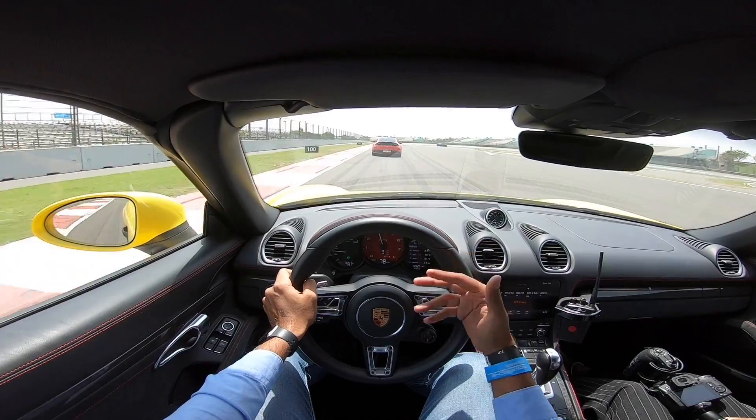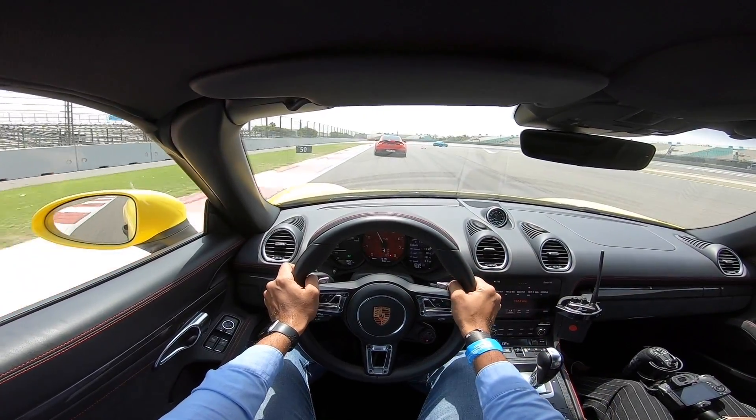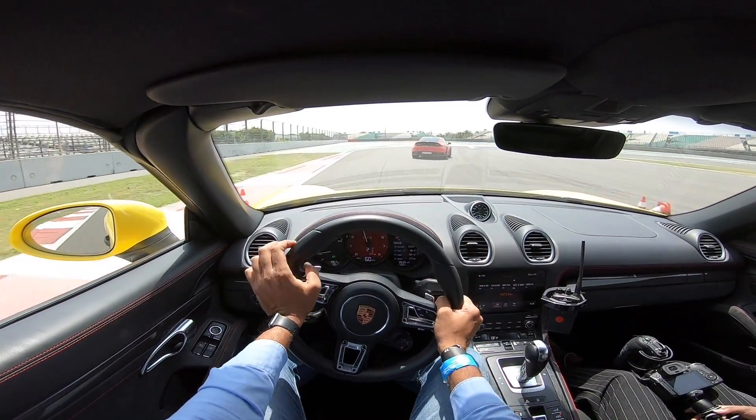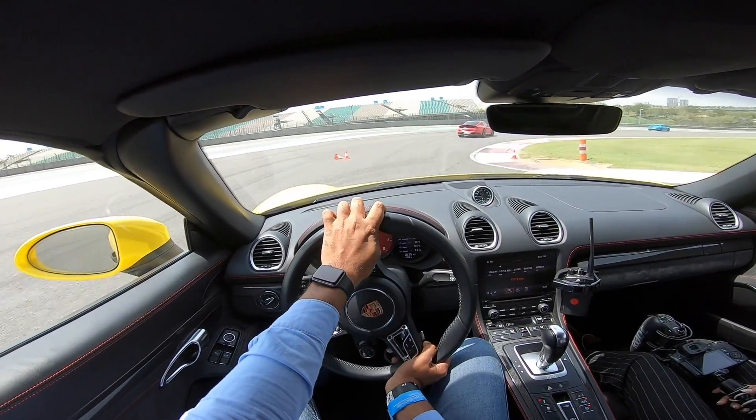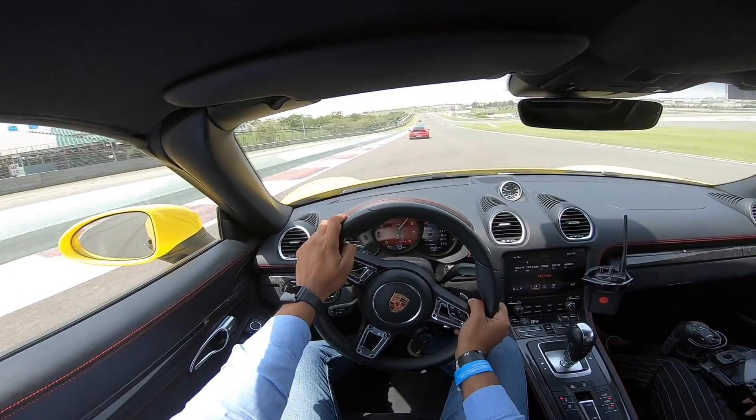Boxster and Cayman are similar cars. The only difference is that this one is a convertible, that one is not. Through this corner — I can see a 911 right in my rear-view mirror. Get hard onto the throttle, there is so much balance.